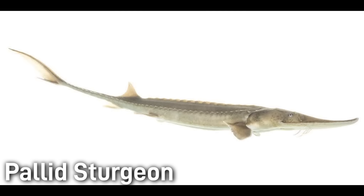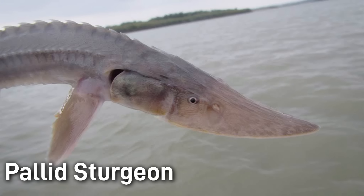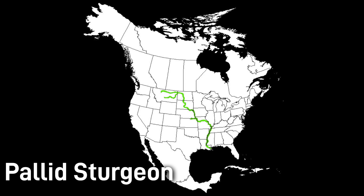Pallid sturgeon can grow to be six feet long and weigh about 80 pounds. This sturgeon is also critically endangered with wild spawning populations in decline. However, it is not nearly as rare as the Alabama sturgeon, being much more widespread. This species is also not anadromous, living solely in freshwater. The pallid sturgeon is found in the Mississippi and Missouri rivers, as well as some of the surrounding drainages.